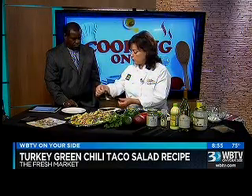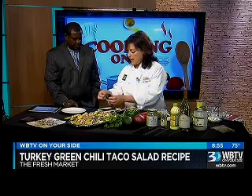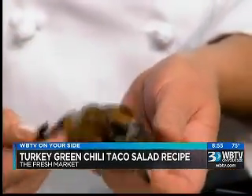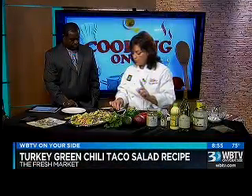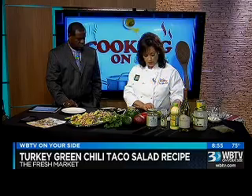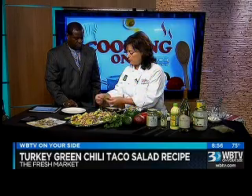And you just continue to turn it until it's charred. And after it's cooled, just pull the skin right off. And then you remove the seeds, or you can cut it in half like this, remove the seeds, and you can also roast it.